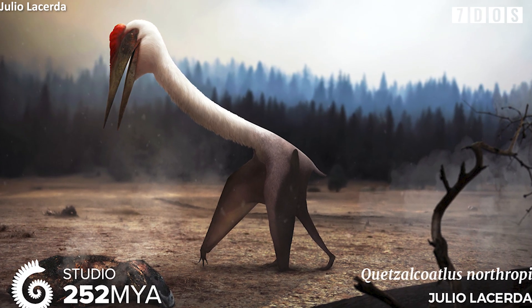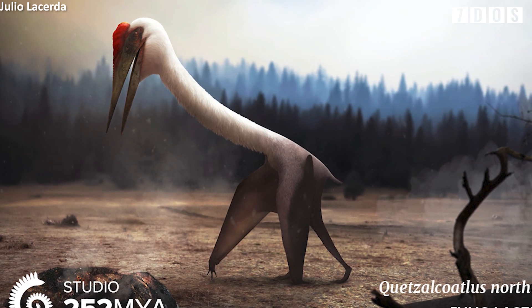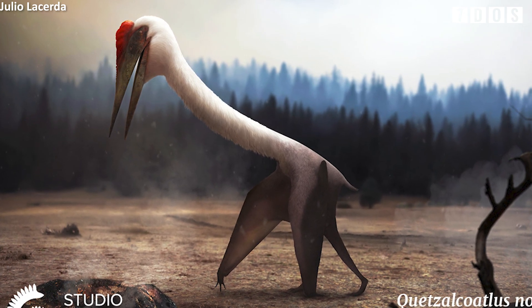The studies also find more support for the terrestrial stalking mode of life for giant Azhdarchids, meaning they were stork- or heron-like in their ecology and walked around terrestrial or shallow water environments hunting for prey. There's so much more included in these studies and I'd highly recommend having a look at them yourself, but it's very exciting to have all this new information about one of the most iconic prehistoric animals and to finally have a name for the other species. It's been a great week for pterosaur paleontology.